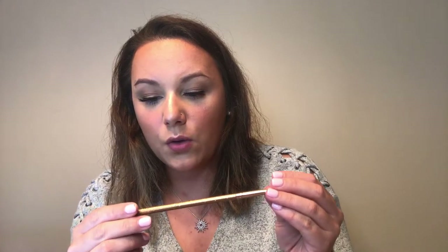I'm going to go in with a small brush — the Luxie 131 Mini Angled Brush — and take that original shade Cheers and go into the bottom lash line.